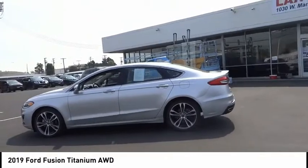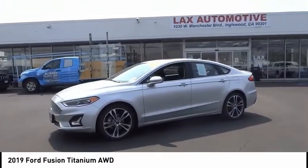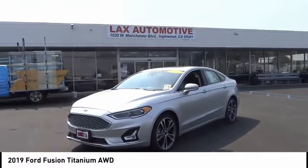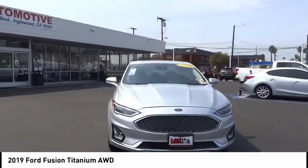Here are some of this vehicle's great options: electronic stability control, brake assist, traction control, remote keyless entry, fog lights, speed control, four-wheel disc brakes, power moonroof, rain sensing wipers, rear window defroster. Come take a test drive today.